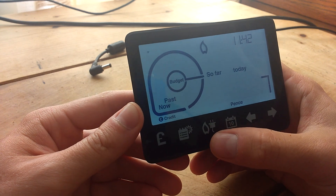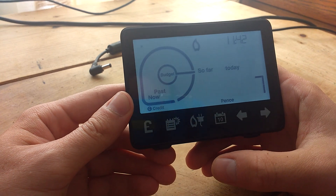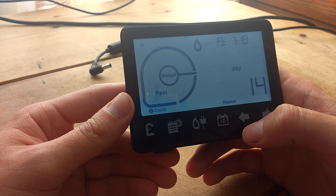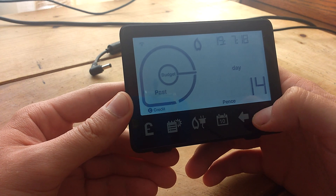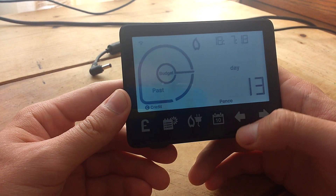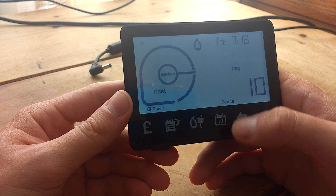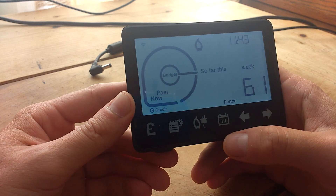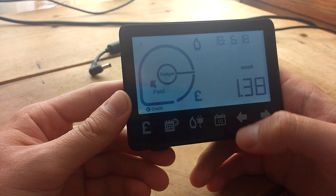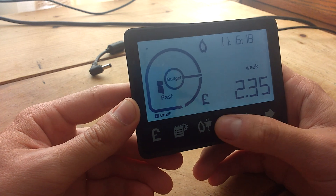It doesn't show you the gas usage in real time, but you can see what you've used so far. 7p is probably the standing charge. It's the summer at the moment, so I'm not really using any gas. Yesterday I used 14p, then 13, 14, 11, 11, 10p, 14p, 13p. That's 61p this week, last week 73p. You can go back three different weeks — so this is probably when it was cooler, or I've used more.